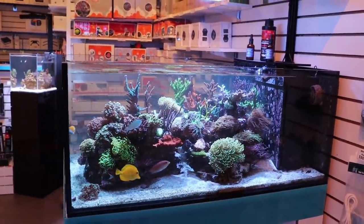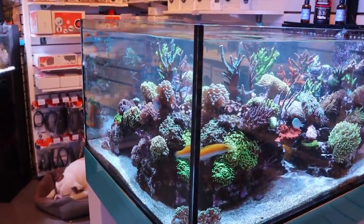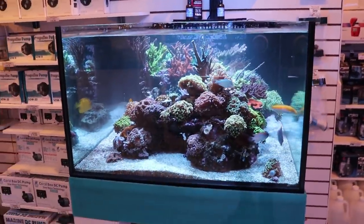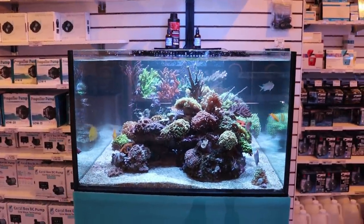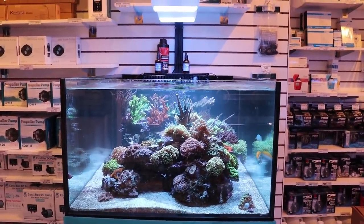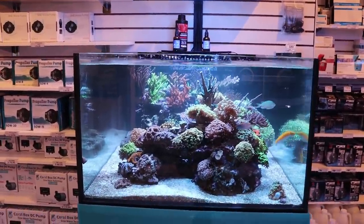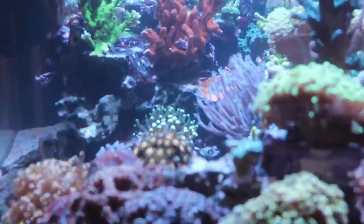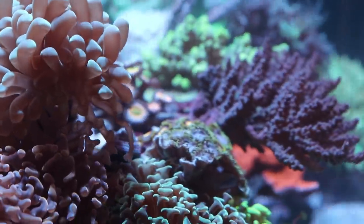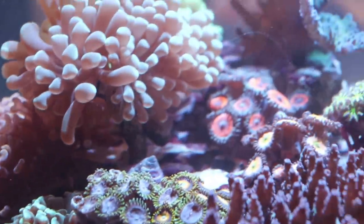Anyway, that's not the point of today's video. This tank has been going through a lot of headache. What was really, really strange — probably one of the strangest issues I've ever dealt with in terms of reef tank problems — every day around 2 to 3 o'clock, all of the Zoas in the tank would close. In the display portion, I have some scrambled eggs, some purple monsters, some Armageddons.